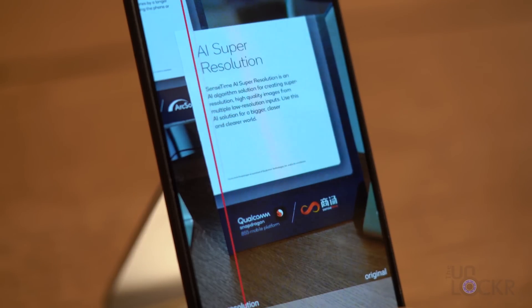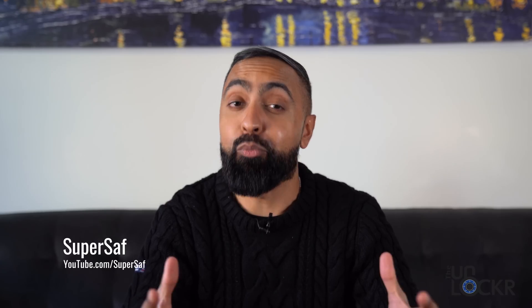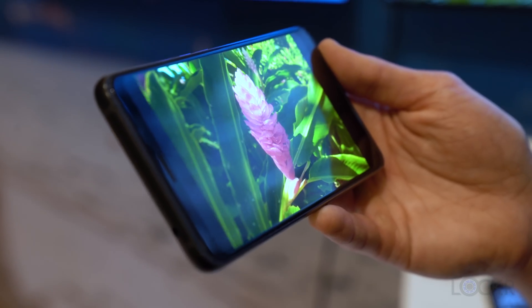When you can move things to those accelerators, it stops the CPU and the GPU from having to handle all of that, which just means more efficiency. On the camera side, the Qualcomm Snapdragon 855 has the world's first computer vision ISP. This lets you capture cinema-grade video and photos with over one billion shades of color.